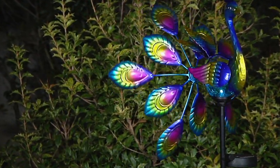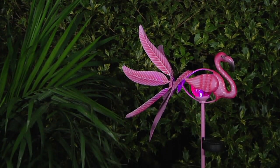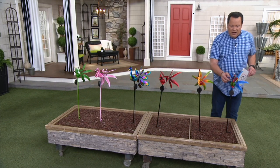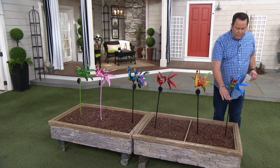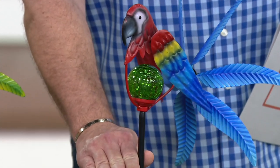They stand 39 inches in height and have a metal stake for you to place them into the ground or into a planter. Each one features a spinner so you can watch these move in the wind. There's also a little sphere underneath and a solar collection grid, so that when the sun goes down at night, that little sphere turns on. Let me turn it this way so you can see it.